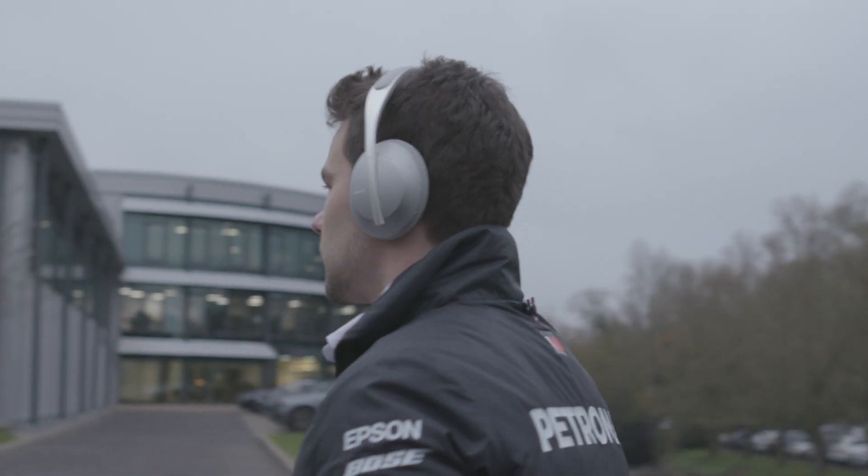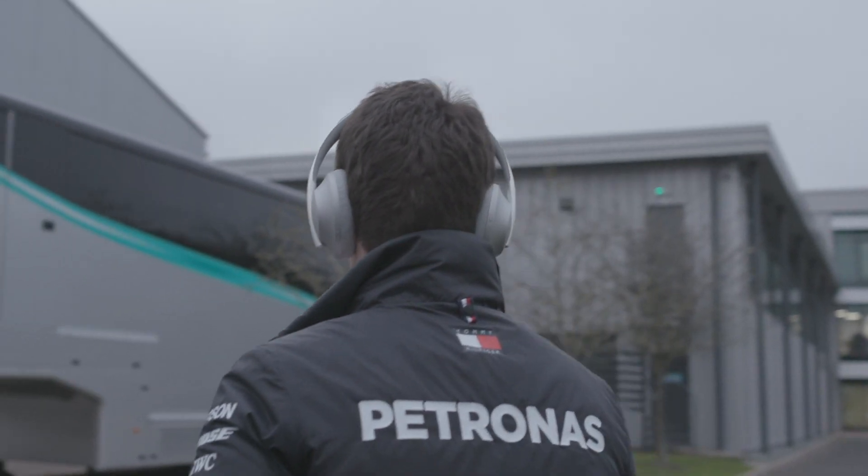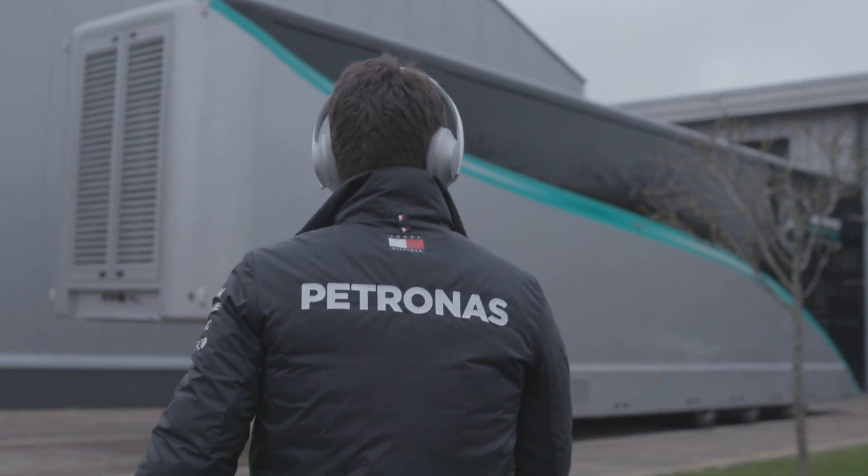In the race support room, my role is to analyse data and try to find ways that we can improve the car's performance and also the driver's performance. I also develop software applications which are used by the race team and also by people back here at the factory.